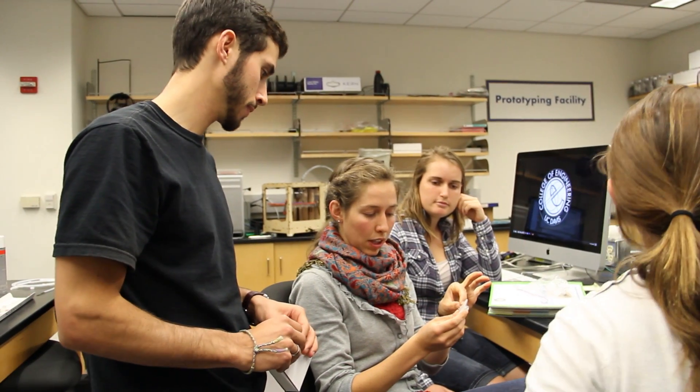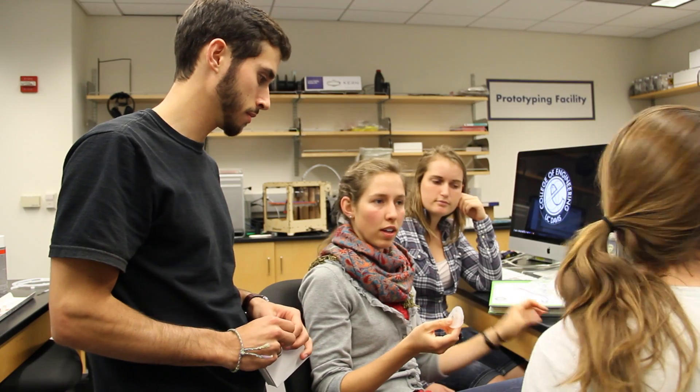We've learned a lot during this project because the four of us have had to work together as a team all year, and that really showed us how to play on each other's strengths and what everyone could contribute.